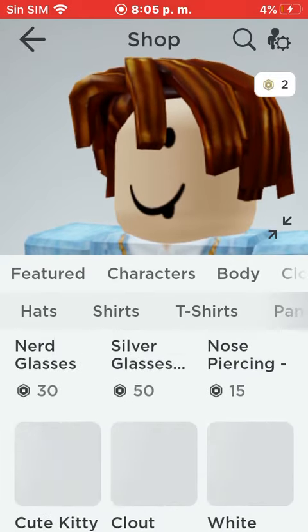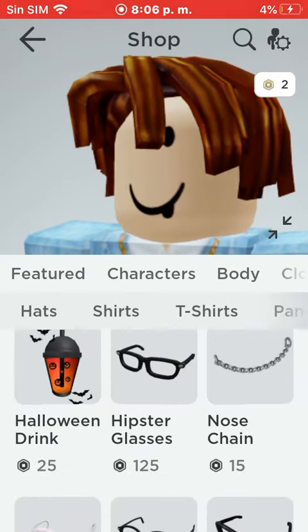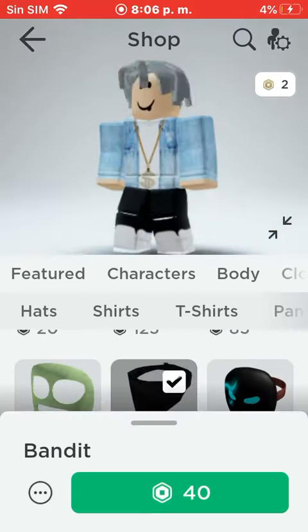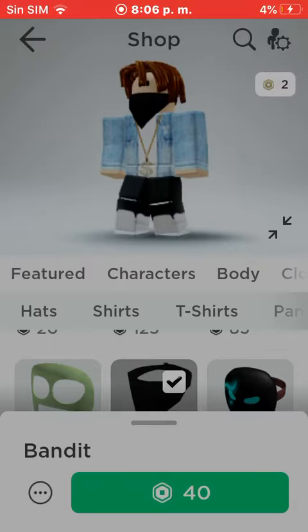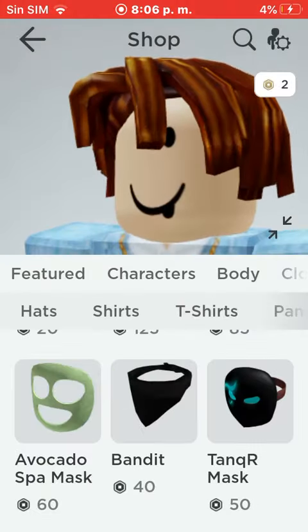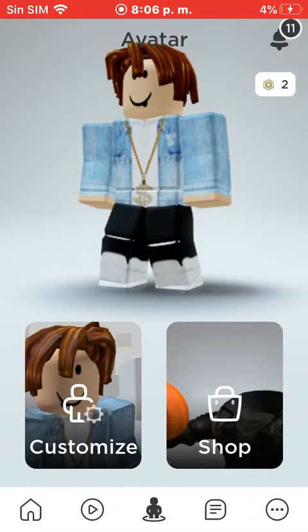I don't really know what the other one is, but yeah, that one. And also I want 'Banted' — I think it's called that, yeah, Banted. And that's all I want.